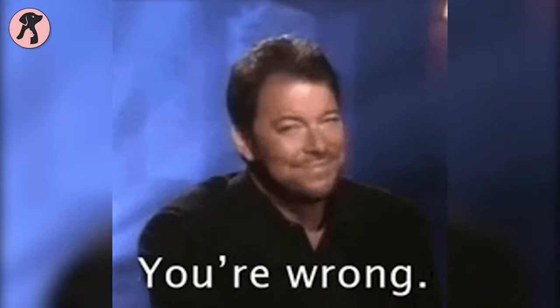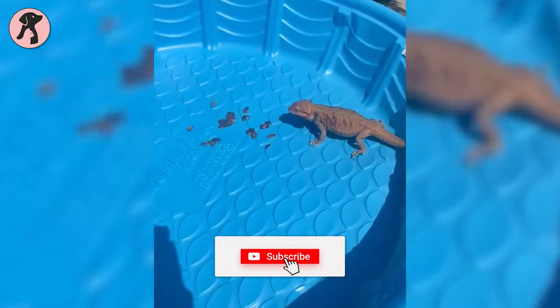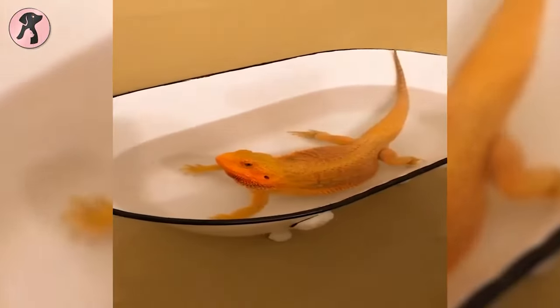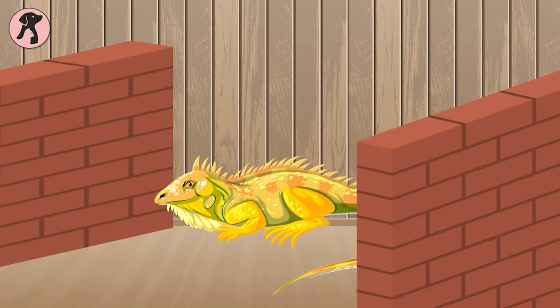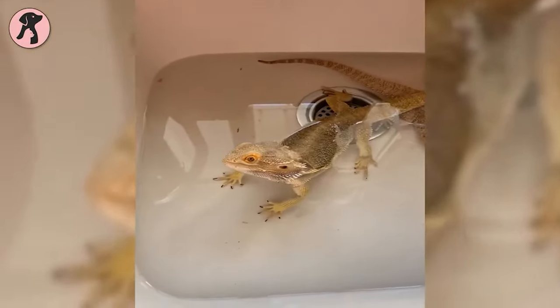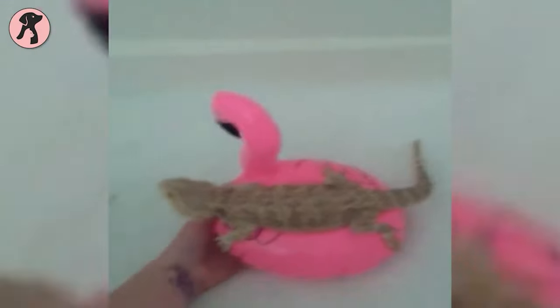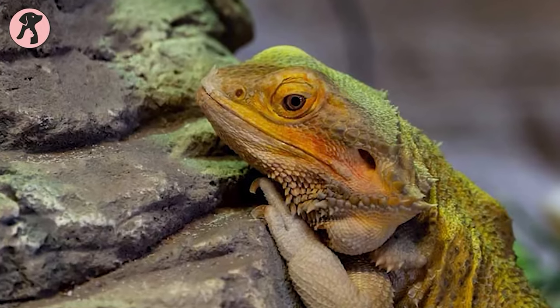When it comes to caring for a bearded dragon, the first thing you need is a spacious tank. They usually grow between 12 to 24 inches long and love to roam around, so if there's not enough space, your dragon will grow up in a congested space, which is unhealthy. To make their habitat suitable, you should pick a tank of around 55 to 70 gallons. If your home is too small to make space for a large tank, it's better to drop the idea of having a bearded dragon.